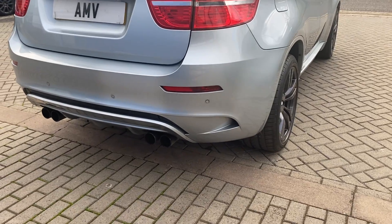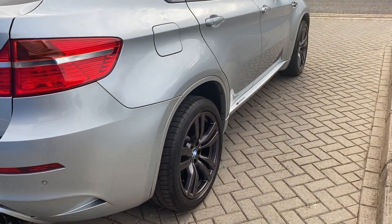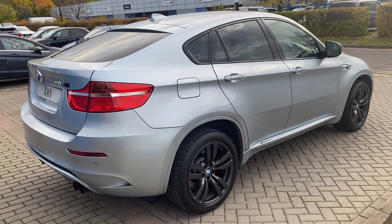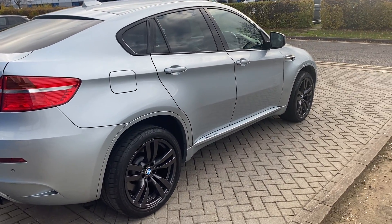Obviously you've got the big quad exhaust at the back, which is really nice and sounds fantastic. It's got the M launch mode on these, so you can change all your settings for how you want it to perform at the press of a button.